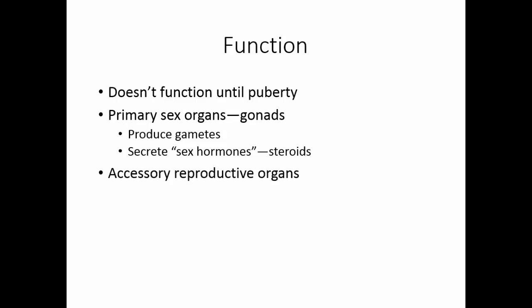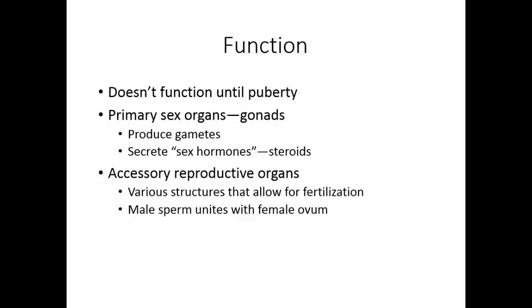There are accessory reproductive organs — the various structures that allow for fertilization. Fertilization is when the male sperm unites with the female ovum. The accessory reproductive organs also house the developing fetus, though this occurs only in the female system.